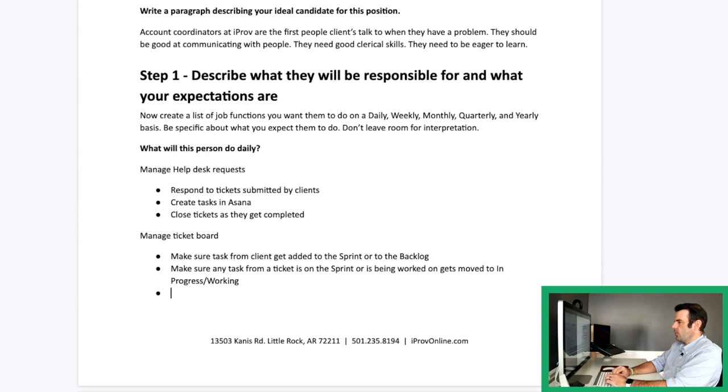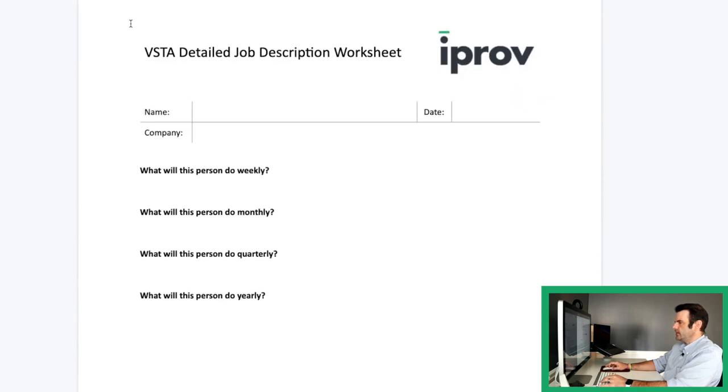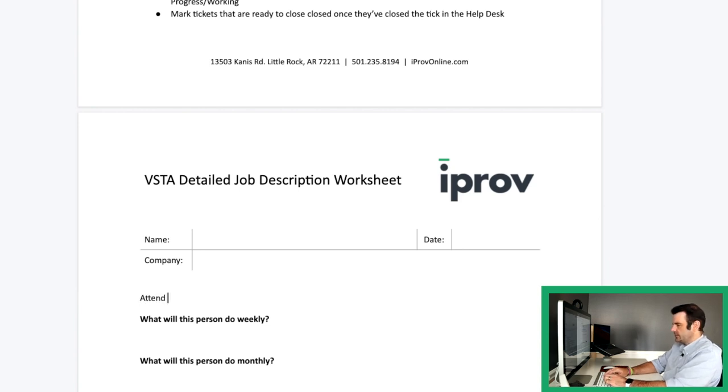Just a little bit of description about what they need to do with each of these major responsibilities. And then lastly, we'll add: mark tickets that are ready to close, closed — once they close the ticket in the help desk. So there are a couple of daily responsibilities. Some others could include things like: attend meetings with account managers — that's pretty self-explanatory and doesn't need much more detail.